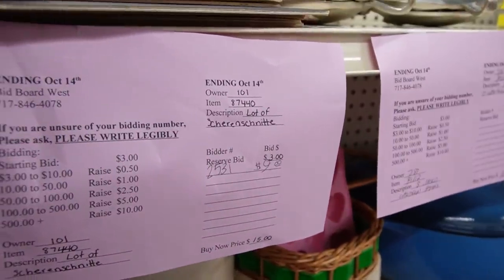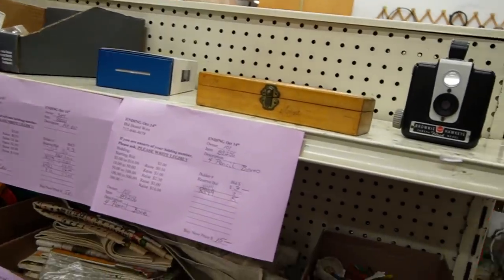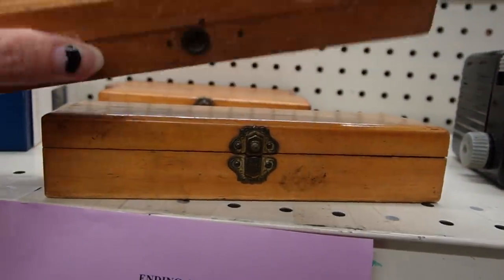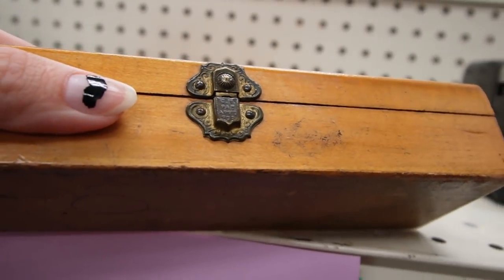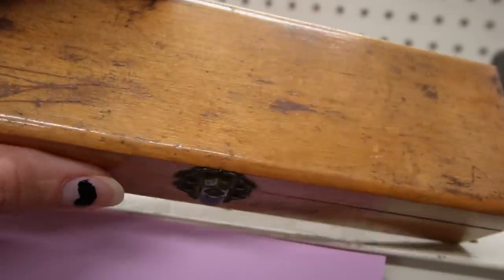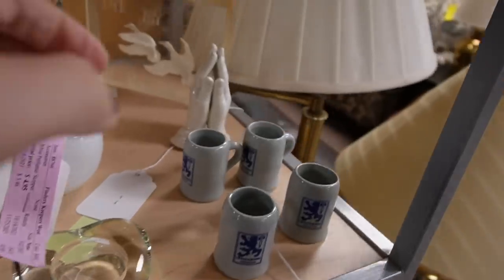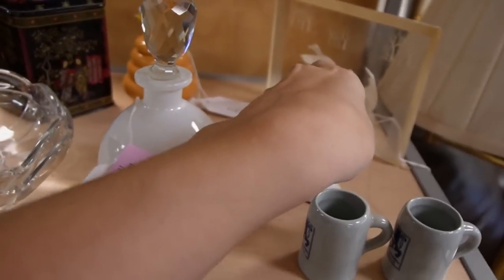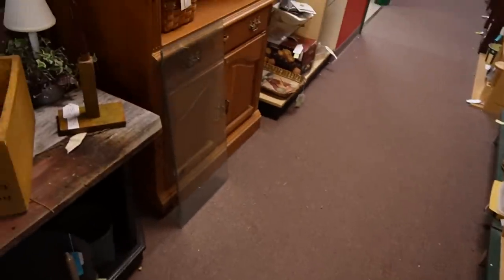What do we have up here? Little silhouettes of kittens. Some vintage pencil boxes here made out of wood — I think those are really cool. This one's interesting because it actually says 'patent applied for.' Looks like we've got praying hands.